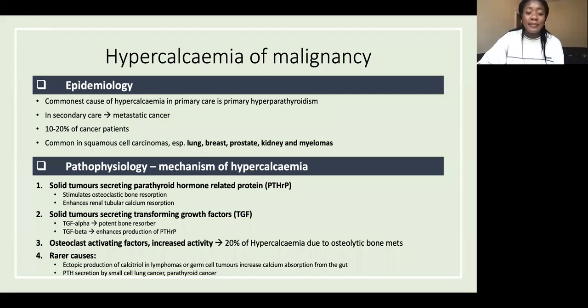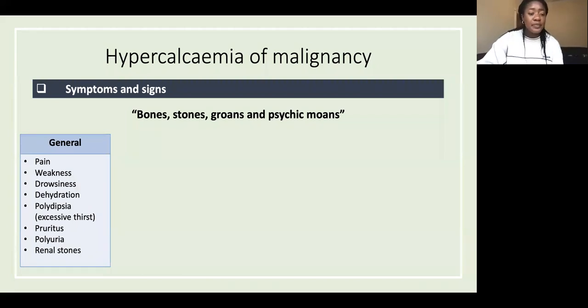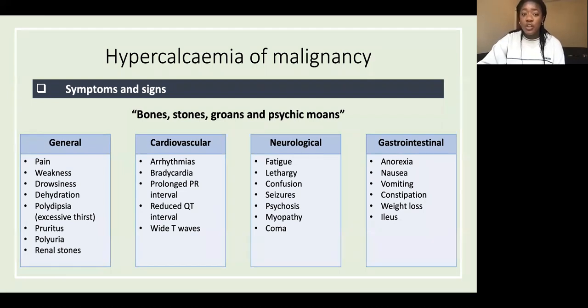Symptoms and signs can be remembered with 'bones, stones, groans, and psychic moans.' Bones = bone pain; stones = renal stones; groans = GI symptoms like nausea and constipation. Generally patients can be weak and drowsy, usually really dehydrated, so excessively thirsty and polyuric. The electrolyte abnormality puts them at risk of cardiac arrhythmias.